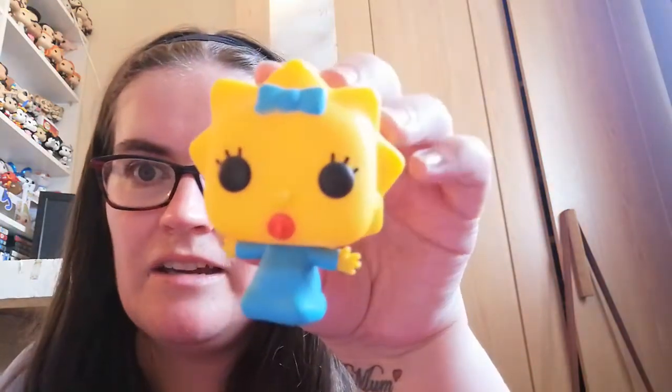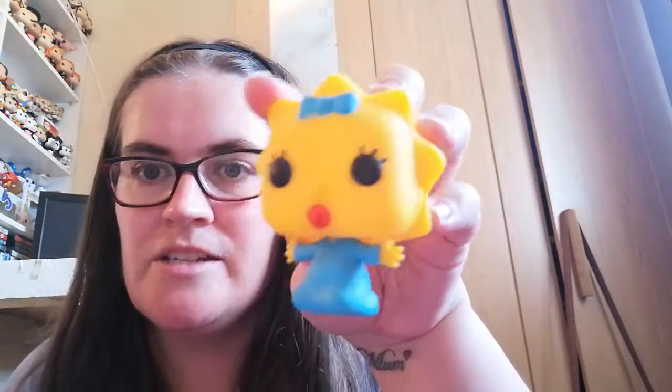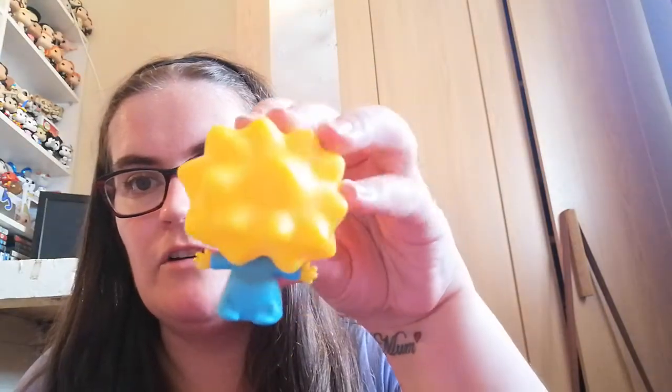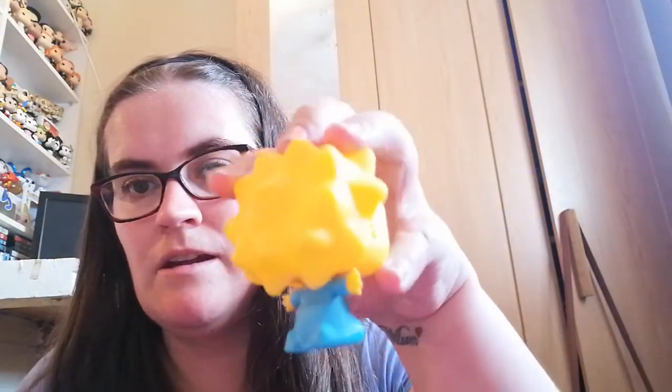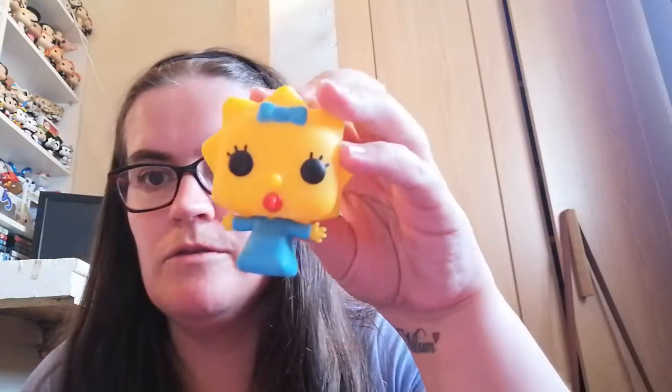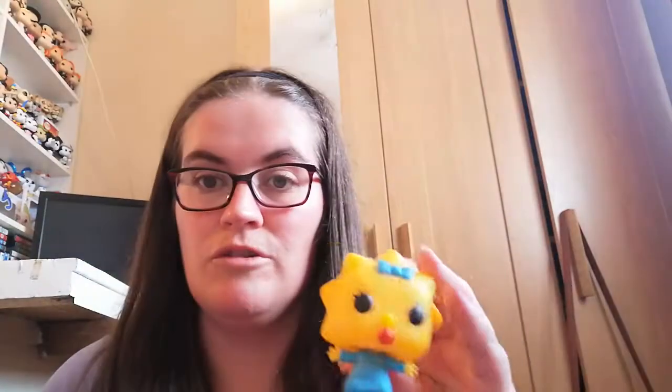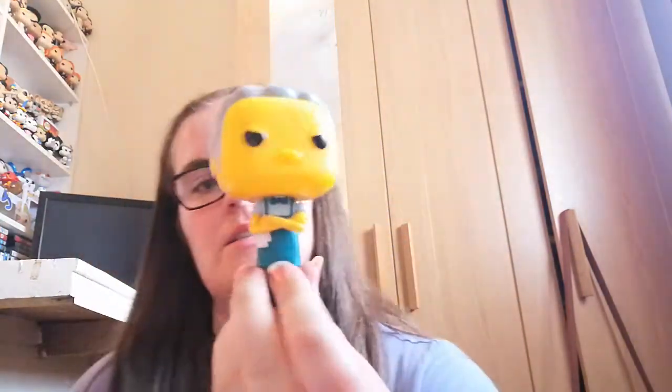The next one is also Simpsons and it is Maggie. This is beautiful — Funko have done so well on this. I love all the colors and everything, and she's so little and so cute. I absolutely love it.